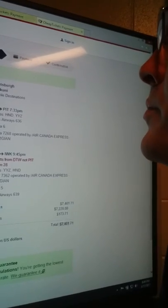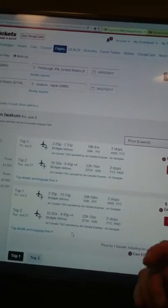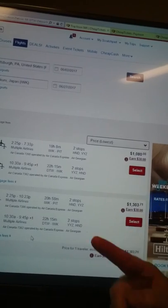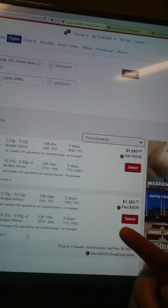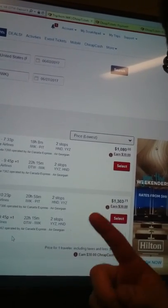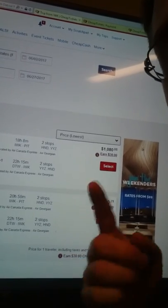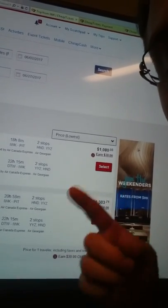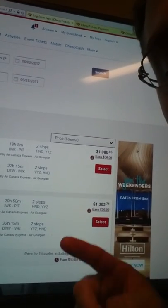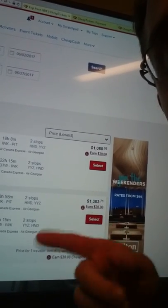You can see the top two here — one for $1,080 and the other for $13,000. All the rest going down are $13,000-something. It's just really weird that when I click Select and go to the next page, the price jumps from the lowest all the way up to $7,400. Any one of the bottom ones I select at around $1,300 all end up being that same exact price on the next screen.